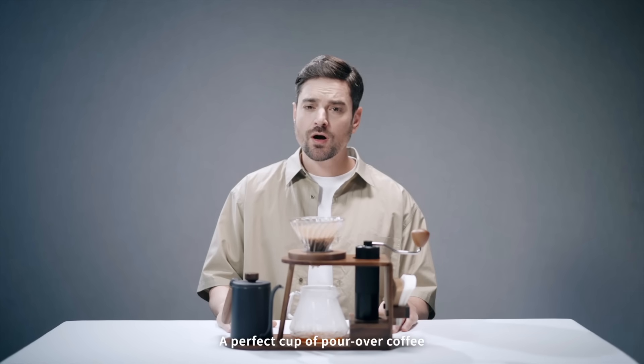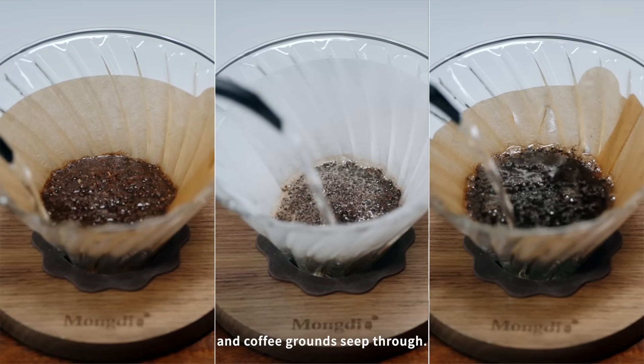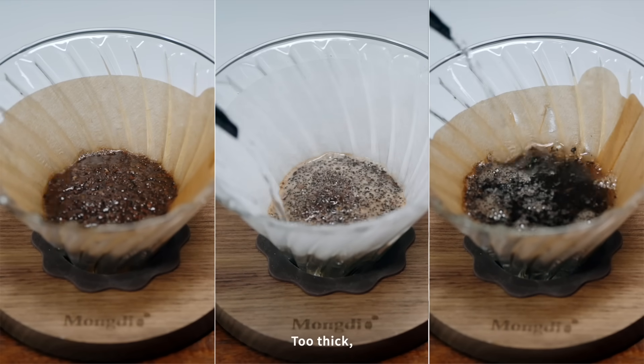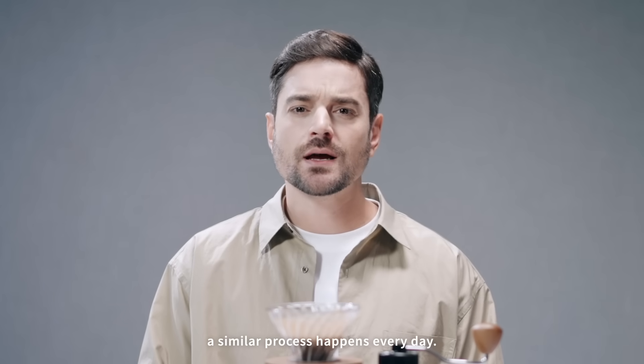A perfect cup of pour-over coffee all comes down to the filter paper. Too thin, and coffee grounds seep through. Too thick, and water gets clogged. Inside a CATL battery, a similar process happens every day.